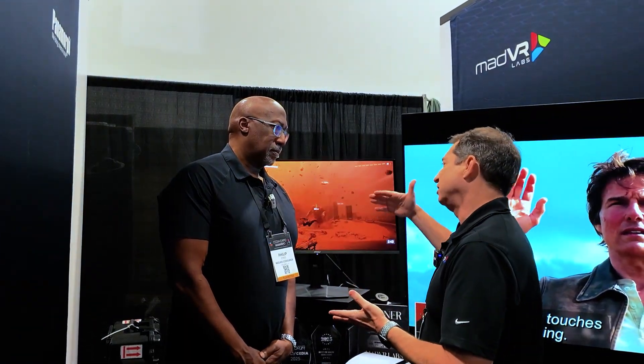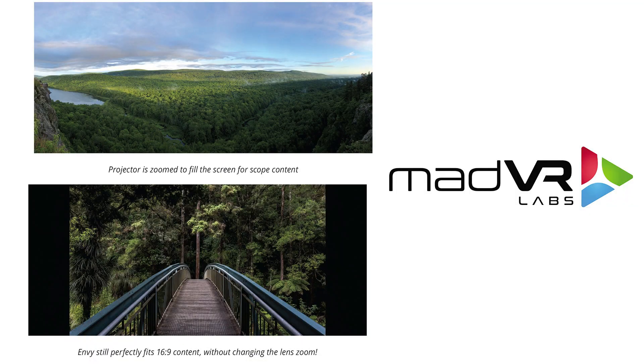There are a lot of Envy Cores that have been paired with TVs, ultra short throws, and lifestyle projectors as well. Being able to manage those multiple aspect ratios — whether you're displaying full screen one way or the other — and never having to use lens memory again is a real convenience. It's a fantastic thing.